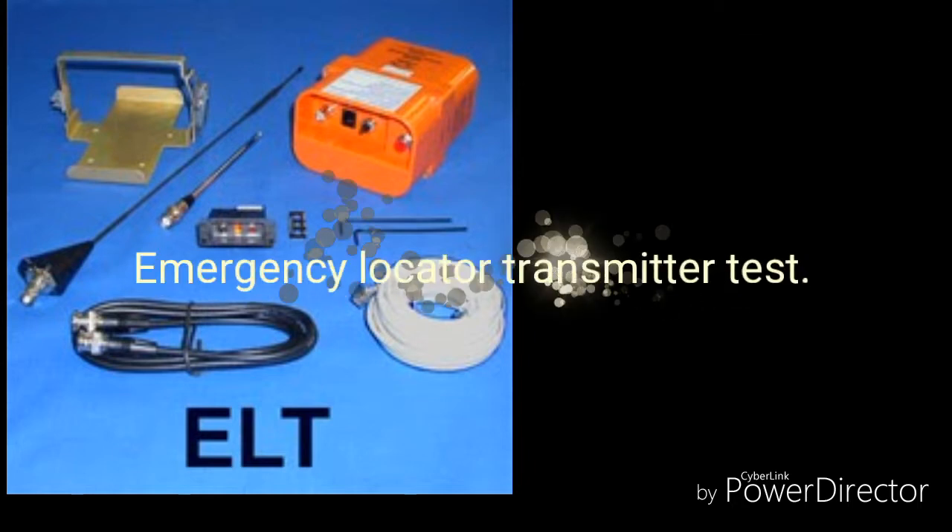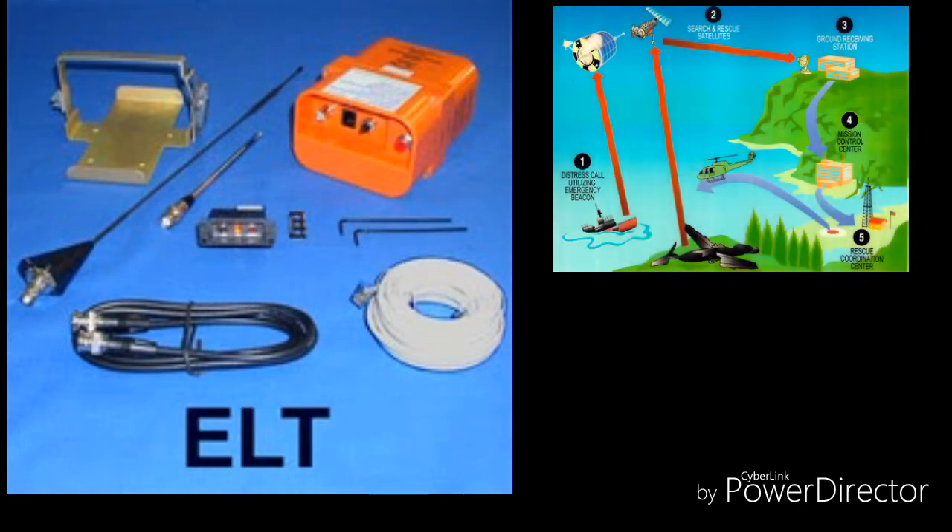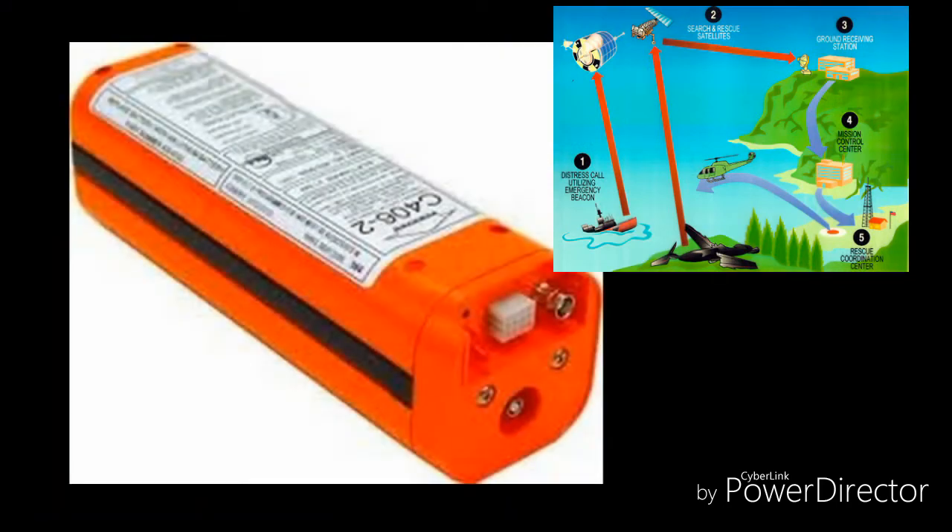It transmits a digital signal every 50 seconds at a frequency of 406.025 MHz, at 5 watts, for at least 24 hours.